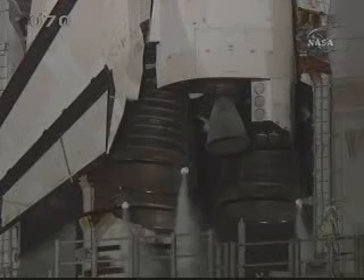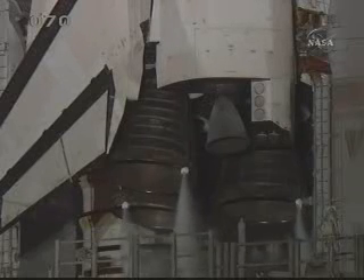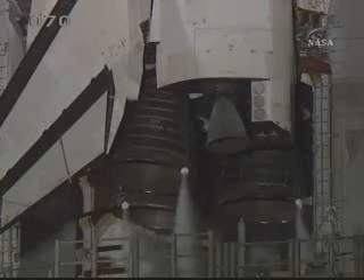DLS is go for auto sequence start. T-minus 26 seconds — we have auto sequence set.